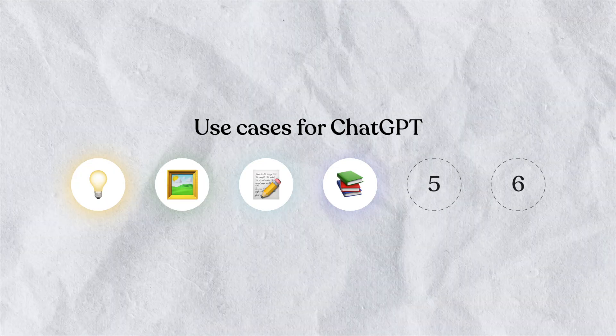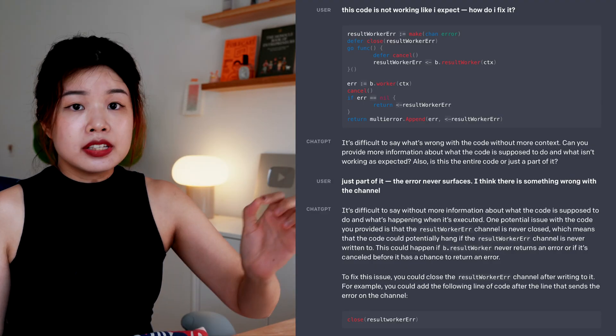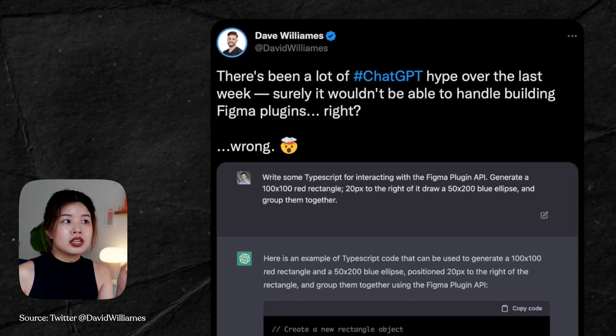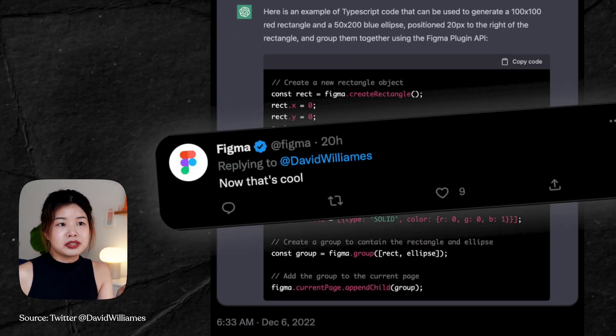Another mind-blowing thing trending on Twitter right now is its ability to write and debug code. ChatGPT can identify the bugs in your code, fix them for you, and explain the fix. Dave Williams asked ChatGPT to write a Figma plugin and here are the mind-blowing results — this is seriously very awesome.